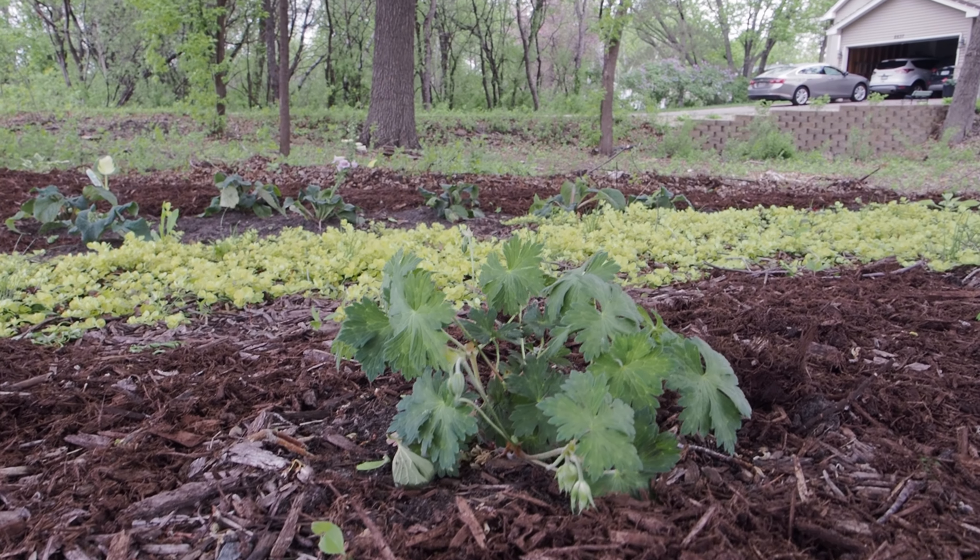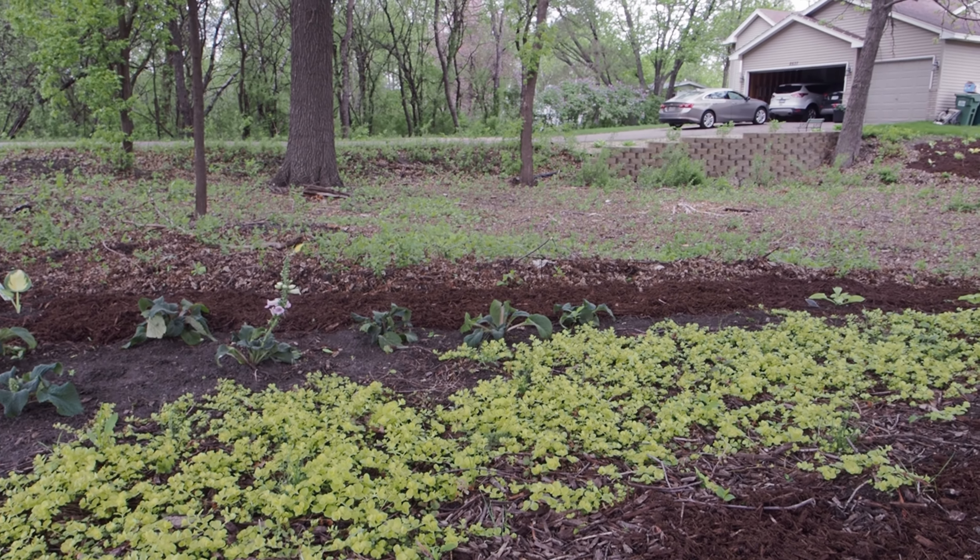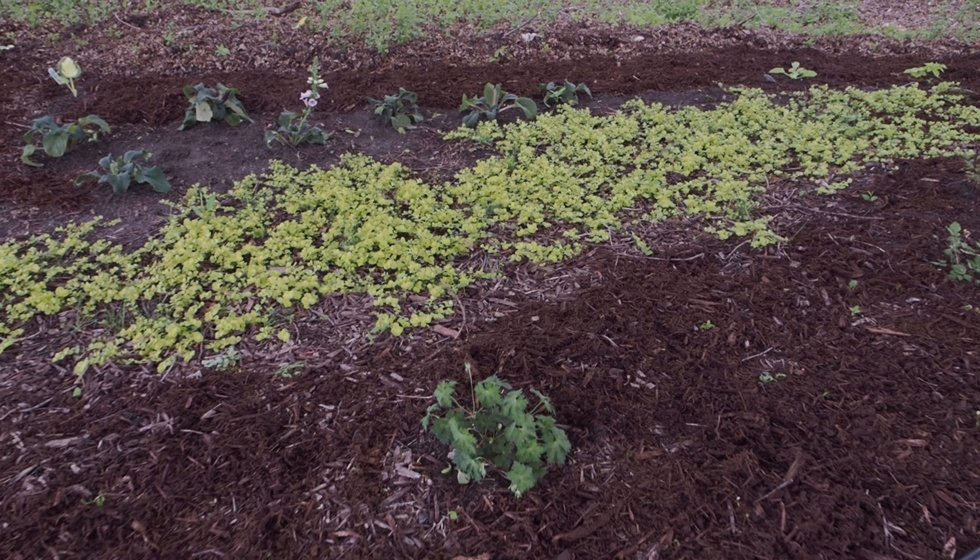Behind that we have some foxglove that will get about 48 inches tall. I hope you enjoyed that video — please like and subscribe, and happy gardening!